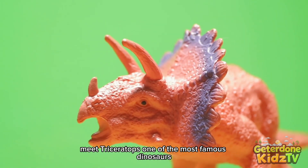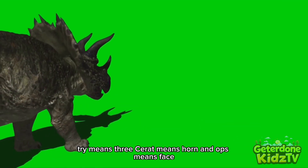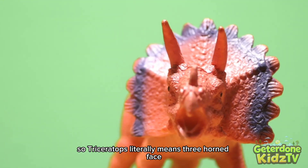Meet Triceratops, one of the most famous dinosaurs. Its name tells you exactly what it looks like. Tri means three, cirrat means horn, and ops means face. So Triceratops literally means three-horned face.